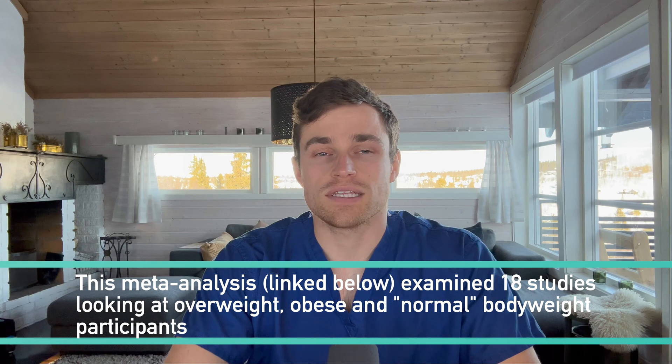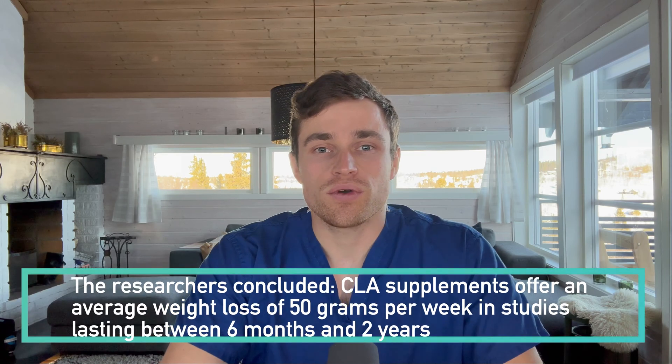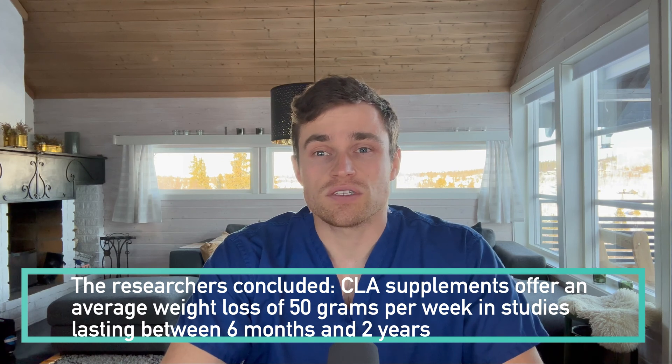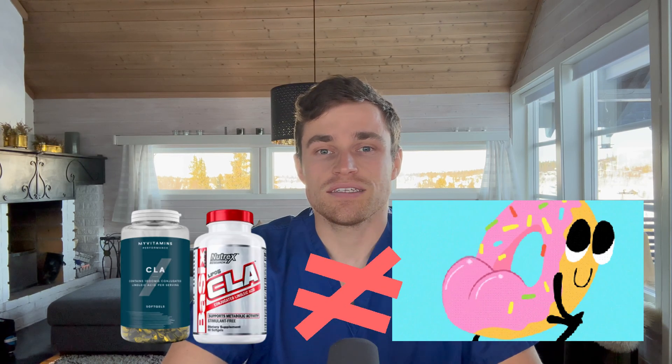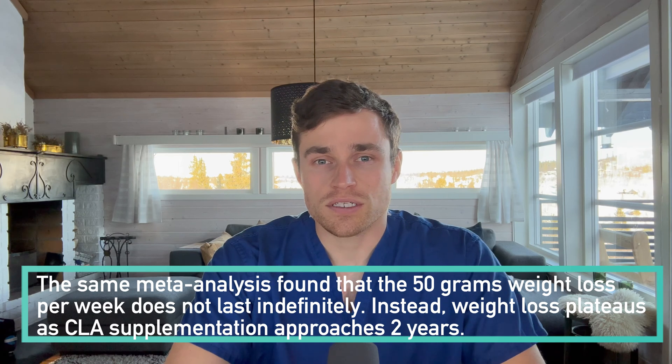Then along came a larger meta-analysis also including studies performed on adults deemed to have a normal body weight. This included 18 studies and concluded that a dose of 3.2 grams of CLA per day was effective only in driving weight loss of 50 grams per week compared with the placebo group. The order of magnitude of this effect is so small it could be easily offset by a single dietary slip-up, raising the big question of whether CLA is worth the money. They also found, by including longer studies running up to two years, that the rate of weight loss of approximately 50 grams per week is not sustained indefinitely, with weight loss appearing to flatline approaching two years of supplementation.